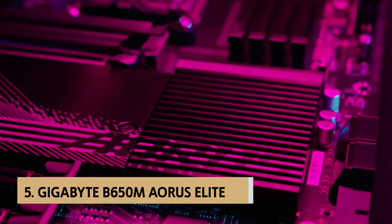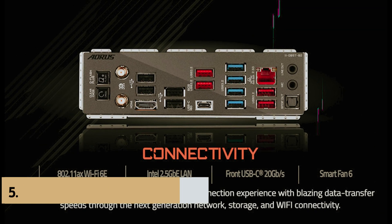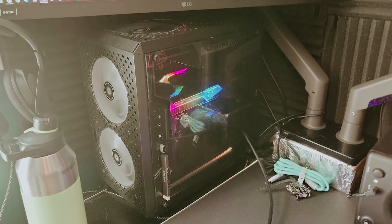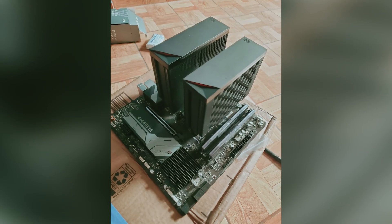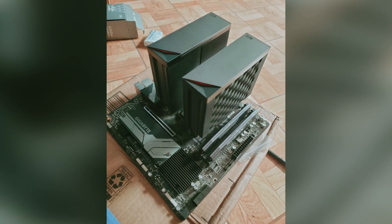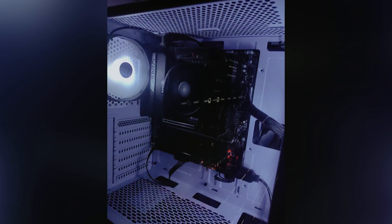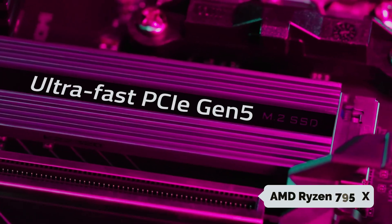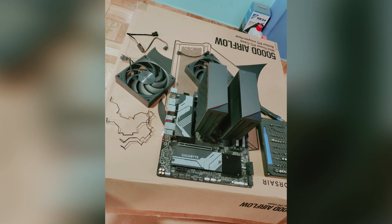At number 5 on our list is the Gigabyte B650M Aorus Elite AX, the best budget AM5 motherboard. The B650 chipset, which supersedes the B550 found in previous AM4 budget picks, is a game changer for anyone looking to build a modern AMD system. With full support for AMD Ryzen 7000 series processors, DDR5 RAM, and PCIe 5, the Gigabyte B650M Aorus Elite AX stands out as a stellar choice. This motherboard is robust enough to handle even the high-end AMD Ryzen 7950X.